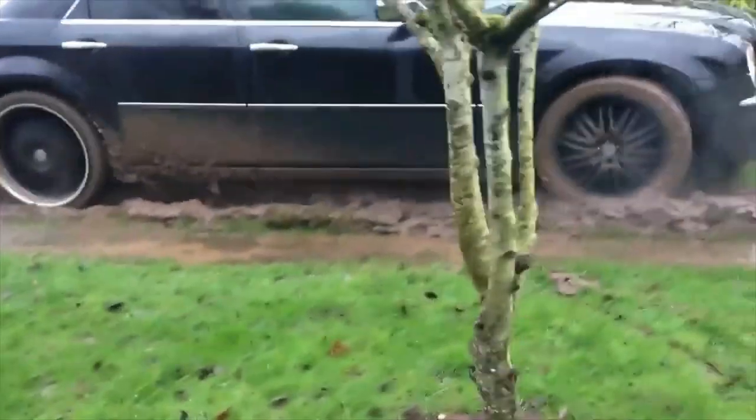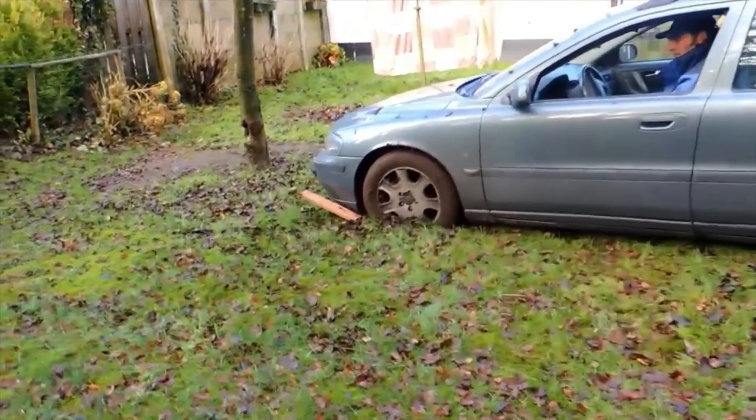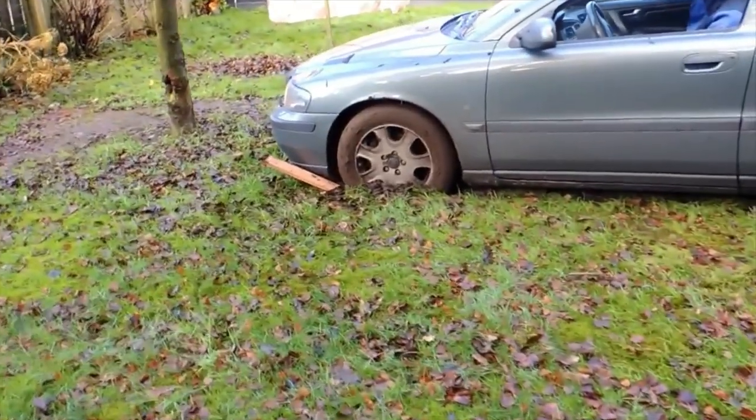The car is rear wheel drive and that makes this whole situation more fun. The car is very powerful. Tires spin, mud flies and YouTube viewers are happy.